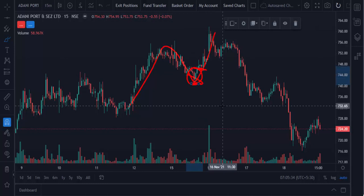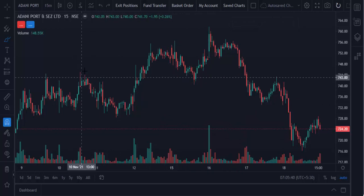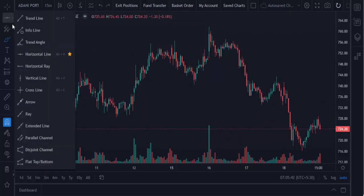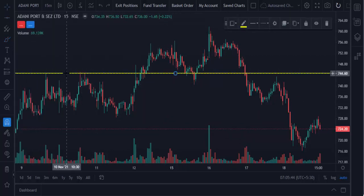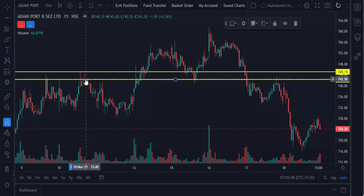So how do you find this pushback point? Whenever the market breaks the previous high — this is the previous high — then there is an opportunity. You just mark the level: the previous high level. This is the high level, and this is the closing level. You just mark these two levels: the closing candle and the high.